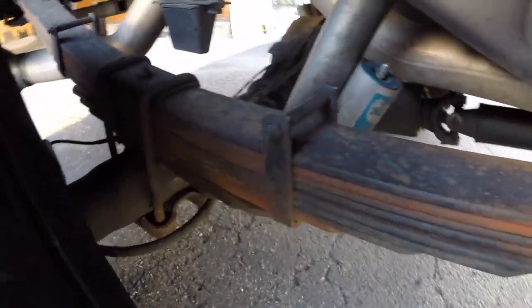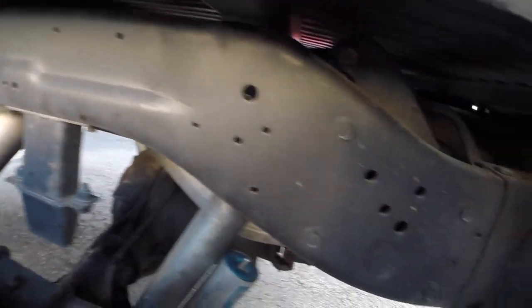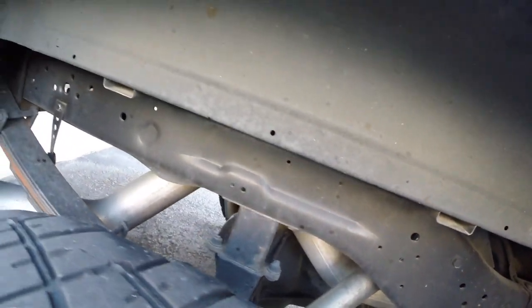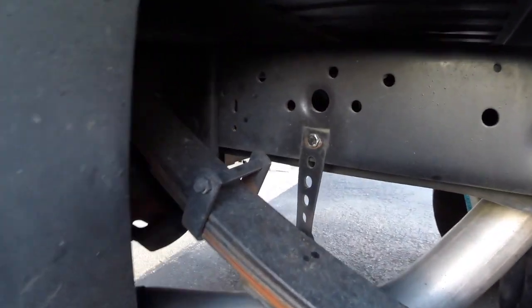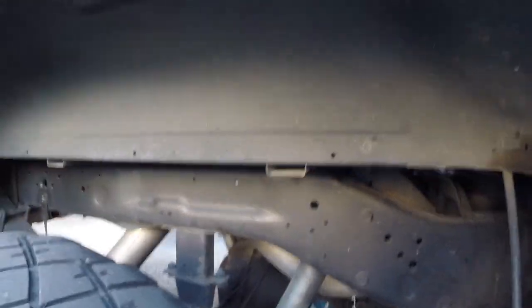It has a Dana 80 rear and Dana 60 front. It has a Carli suspension lift on it with a rear spring pack — not blocks. You can see how clean that frame is, just no scale whatsoever. Pretty stoked about that.